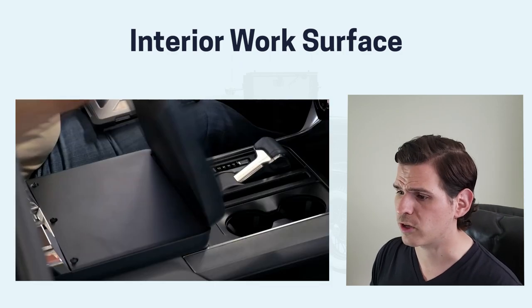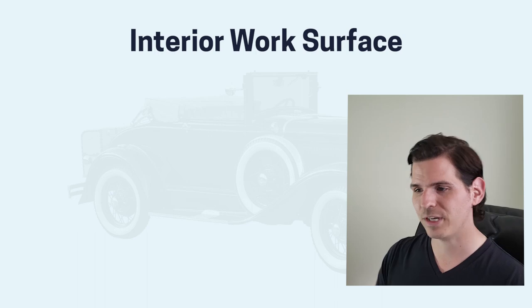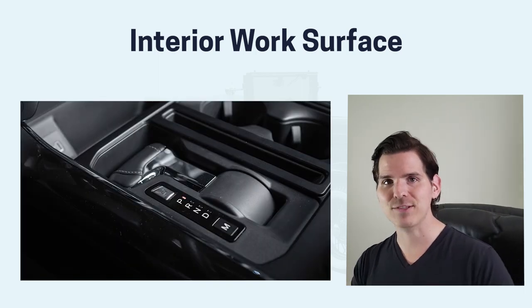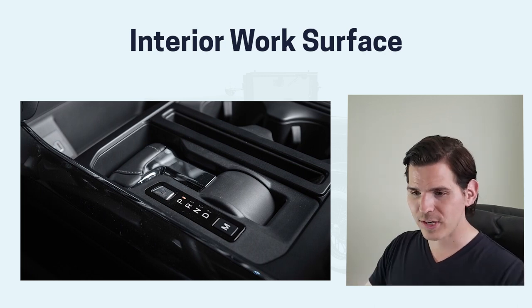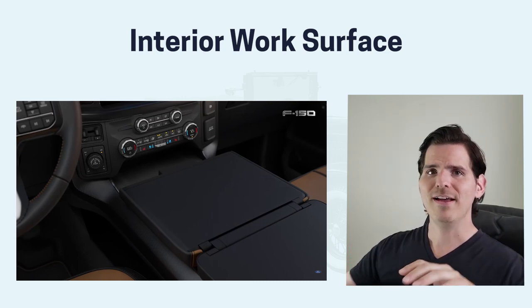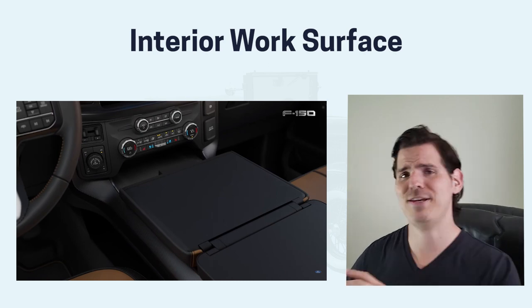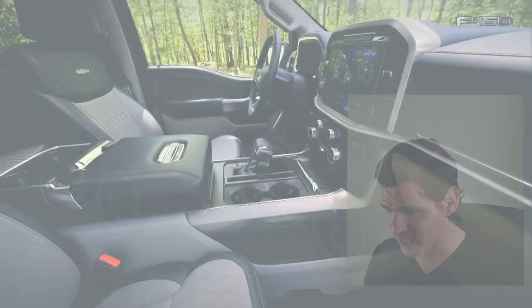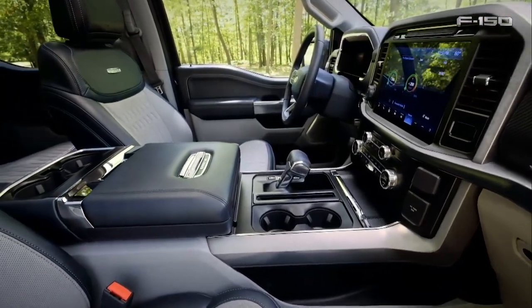From there, the interior work surface. In certain trim levels you'll have the ability to fold down the gear shifter — it essentially hides away and you've got the ability to pull part of the console flat. So you've got a workstation to use inside; no more awkwardly trying to use your steering wheel or bending over sideways. It's a brilliant idea. I'm not sure why it took so long to come up with this, but it's a fantastic improvement.